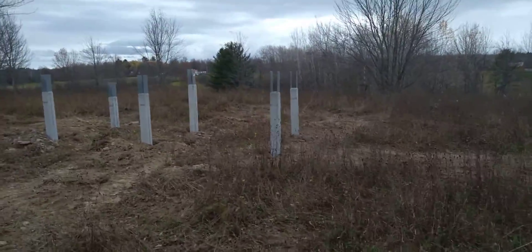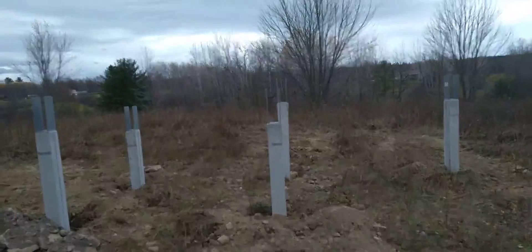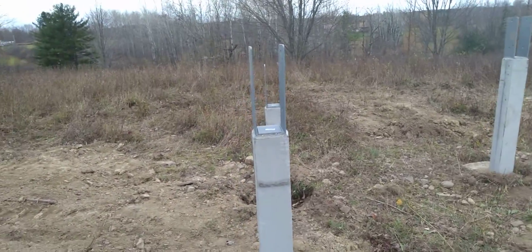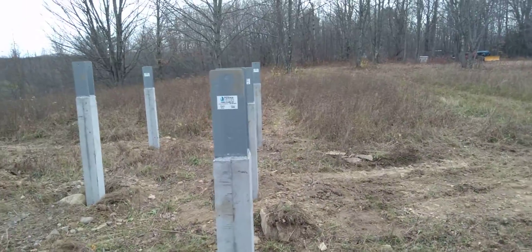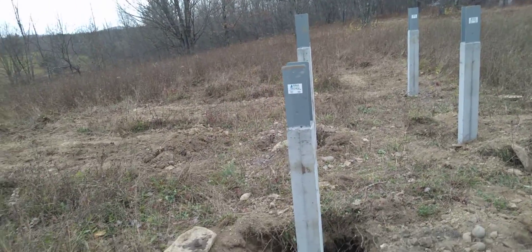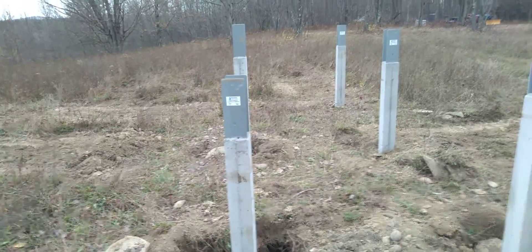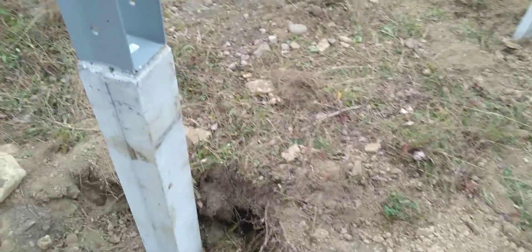I've got them all set, going that way. They're somewhat lined up straight — pretty much in line. We couldn't bury these any deeper because we had shale, and it's hard. We dug with the post hole digger for about three hours.